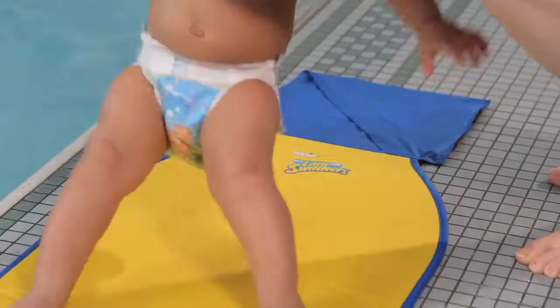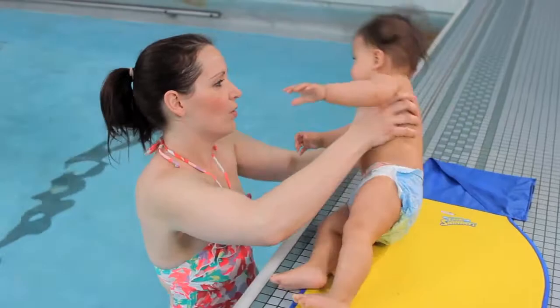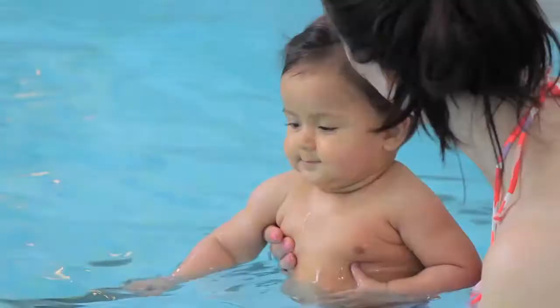My next bit of advice is on how to get your baby in the water. One of the best ways is to lay your baby safely down on the poolside, get into the pool and then lift your baby in after. If you're at a swim school, your swim teacher can show you how to do this.